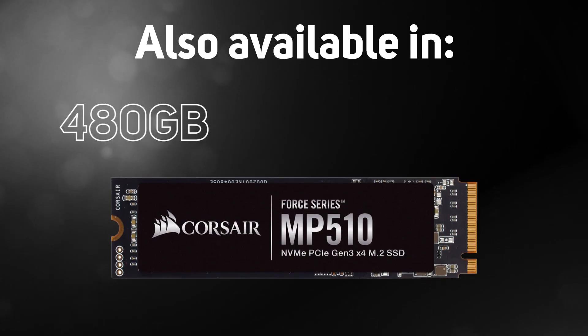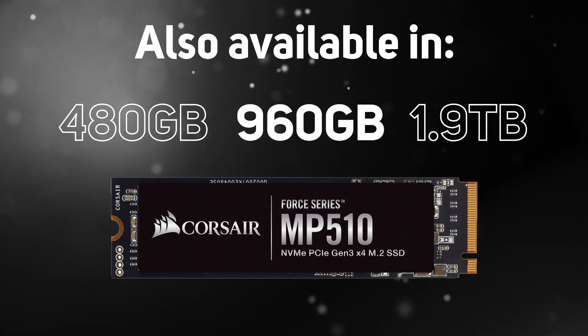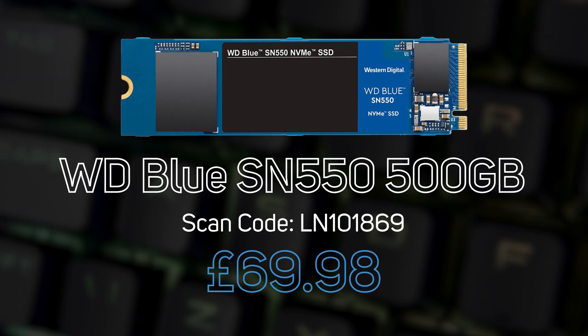The MP510 is also available in 480GB, 960GB, and 1.9TB capacities, and all have a five-year warranty. Other popular choices in the M.2 NVMe range are the WD Green 2280 SATA 240GB and the WD Blue SN550 PCIe 500GB.